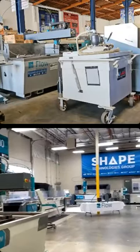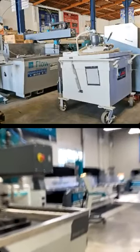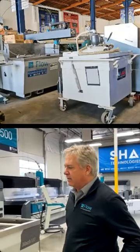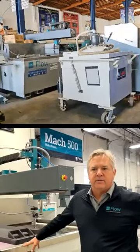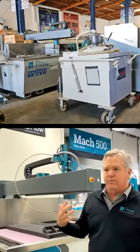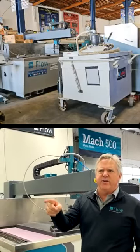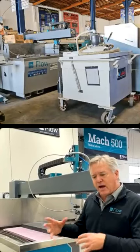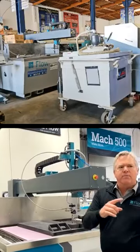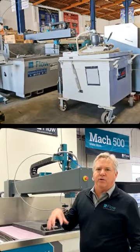A really cool part about this facility is you can send pieces in and they can cut them on different machines with different pumps. They'll be able to tell you exactly how long it's going to take and what the parts are going to look like when they're done. Our applications engineers are here figuring out what the problem might be and how to solve it — whether it's fixturing, pump pressure, or what nozzle to use. It's a pretty big resource for our customers.